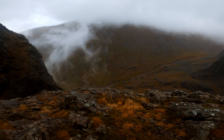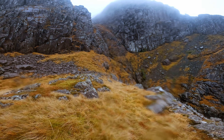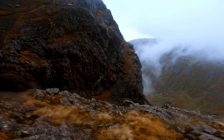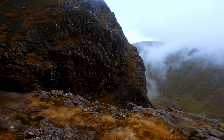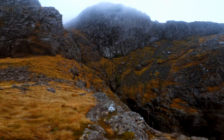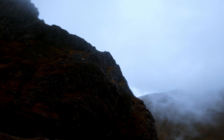On top of Moonlight Gully Buttress, a surprisingly large flat area of grass narrows down to its right-hand side, where Number 5 Gully can be crossed. Ahead of me you can see the ledge rising out of Number 5 Gully, which is the traditional start for Ledge Route. After crossing Number 5 Gully, the route takes you across the slope of grass and scree, and onto the ridge of Carn Dearg Buttress.